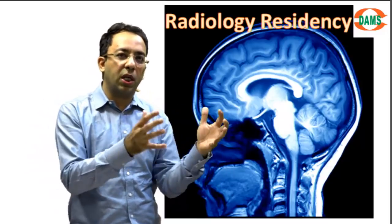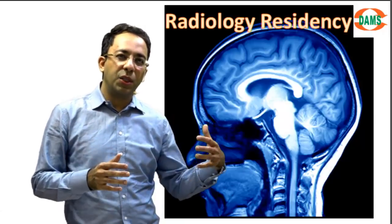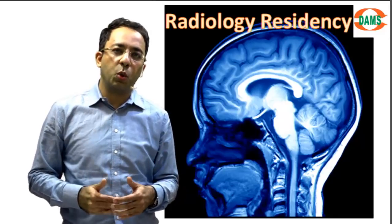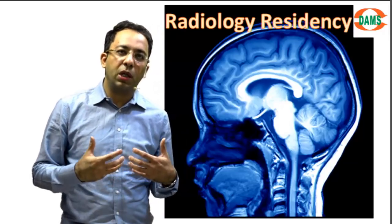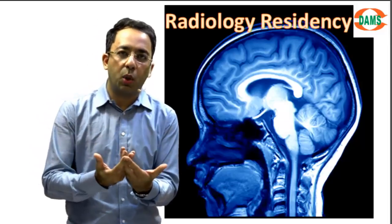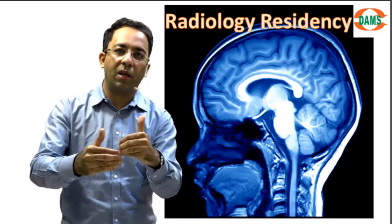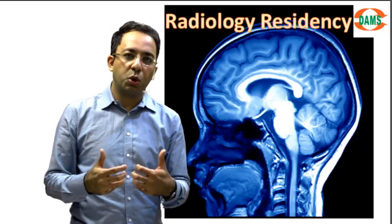You can't rely only on textbooks today — internet resources play a significant part in your learning. In addition, there will be conferences and meetings, national as well as international, which you should attend. Always try to present — a poster, an electronic poster — try to be on the presenting side. Gradually you will learn the art of radiology. You cannot learn it by just mugging up; you have to blend learning and doing work.